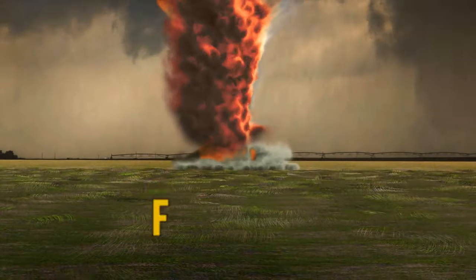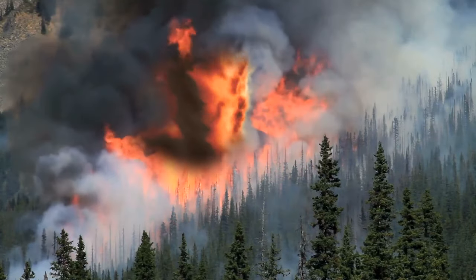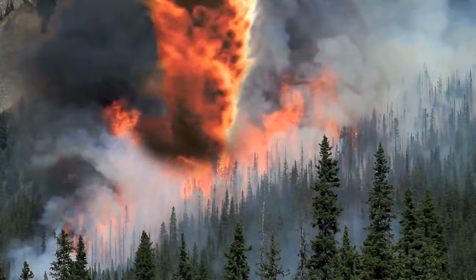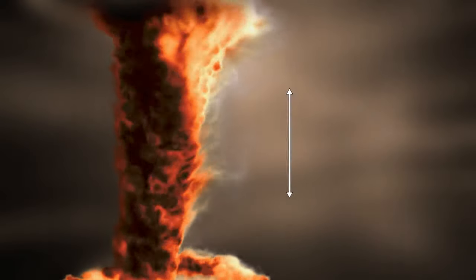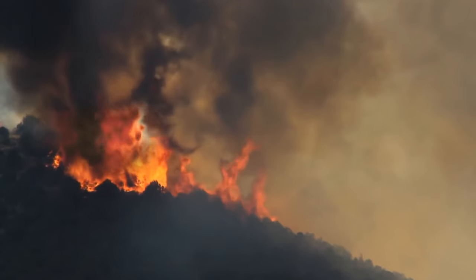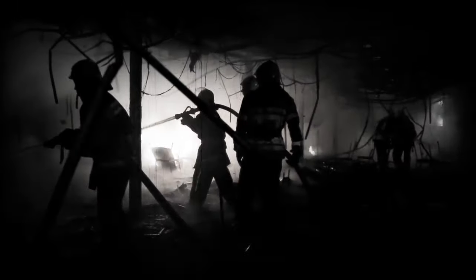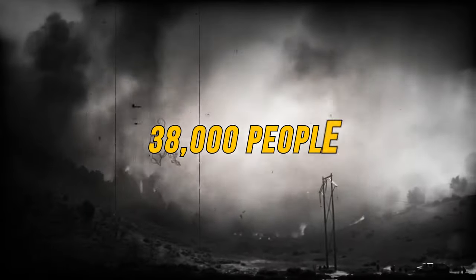A fire whirl, or fire tornado, is exactly what it sounds like. They occur when ground winds pick up flames and escalate the embers into a whirling force. These spinning columns of fire can reach up to 1,000 feet tall, but luckily they only last for a couple of minutes. Fire tornadoes are pretty rare but can be extremely dangerous. In Tokyo in 1923, a large city-wide fire produced a gigantic fire tornado that lasted 15 minutes and left 38,000 people injured.